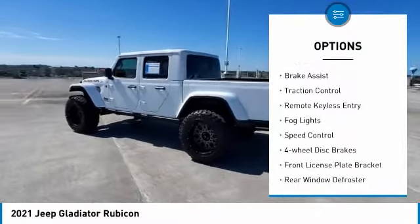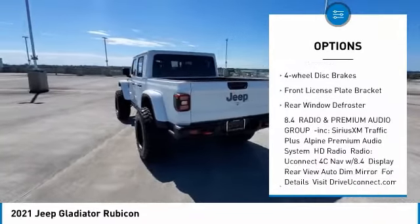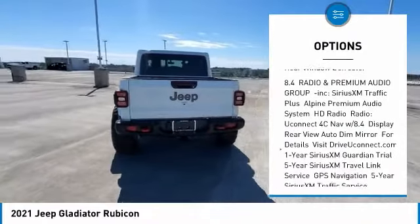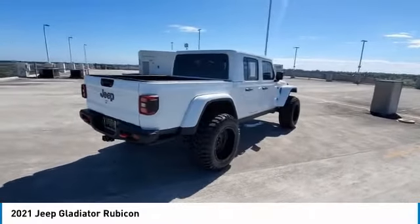Electronic stability control, alloy wheels, brake assist, traction control, remote keyless entry, fog lights, speed control, four-wheel disc brakes, front license plate bracket, rear window defroster.